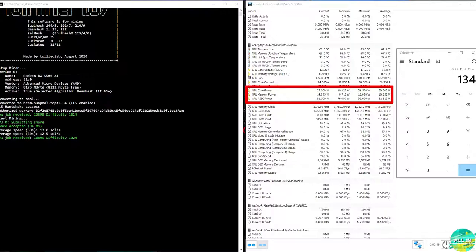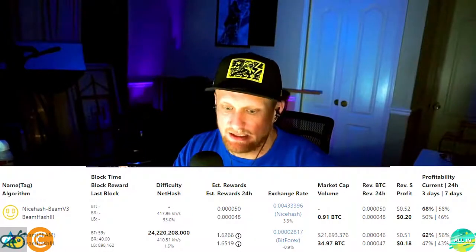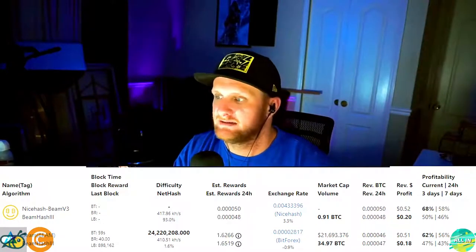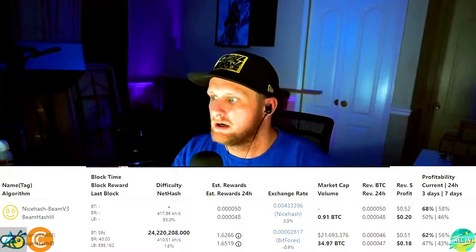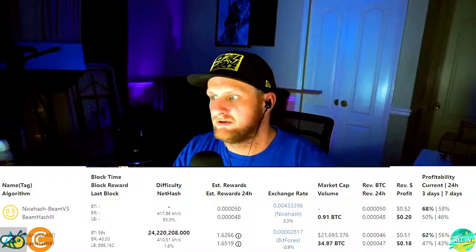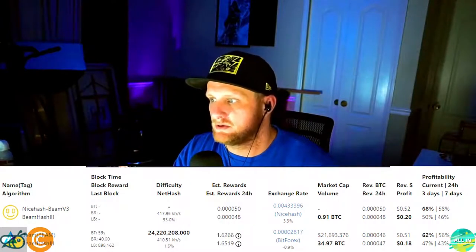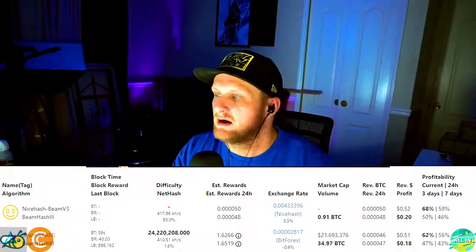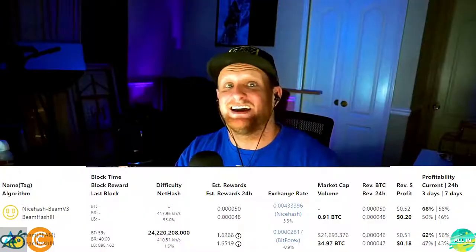Beam: hash rate of 12 solutions per second at 134 watts. On WhatToMine you are profitable at about 18 cents per day, calculating cost of power at $0.10 USD per kilowatt hour — that's the national average. Revenue is about 51 cents, minus power brings you to about 18 cents a day on Beam currently.